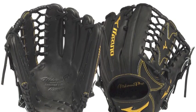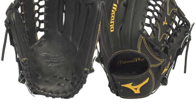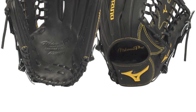The Mizuno Pro Limited Edition GMP700JBK is made from high quality Japanese and Northern European kit leather.